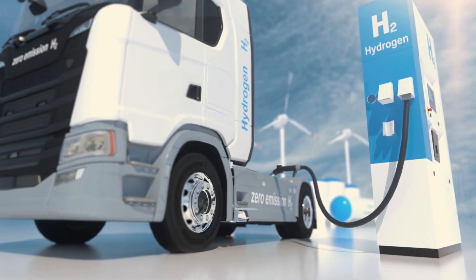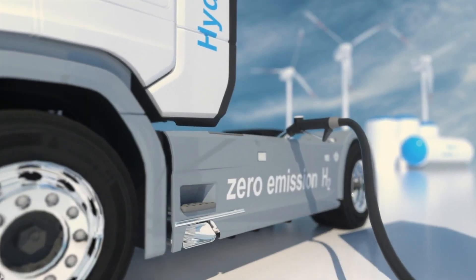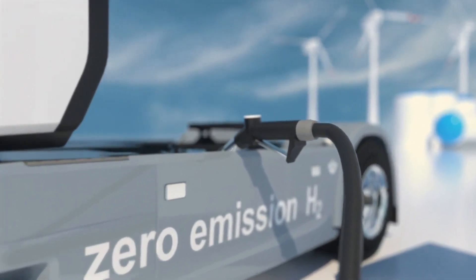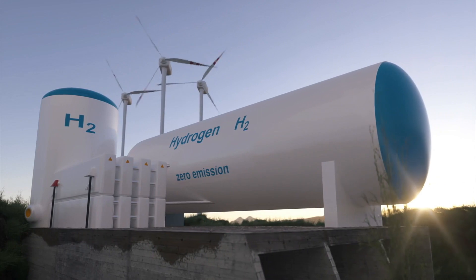Hydrogen has the highest energy potential of any element or fuel. It's about 2.7 times more energy per weight than conventional gasoline. Our challenge really, as humanity, is figuring out how to master the storage and use of that hydrogen.